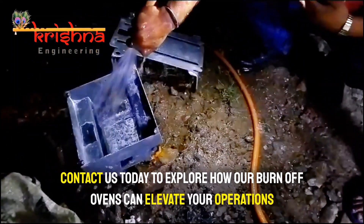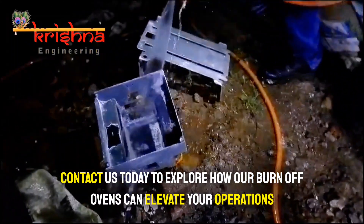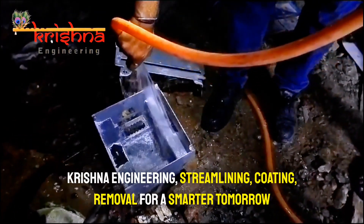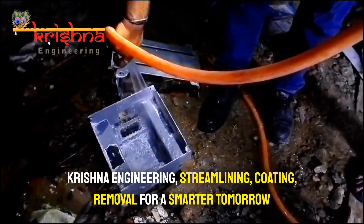Contact us today to explore how our burn-off ovens can elevate your operations. Krishna Engineering — streamlining coating removal for a smarter tomorrow.